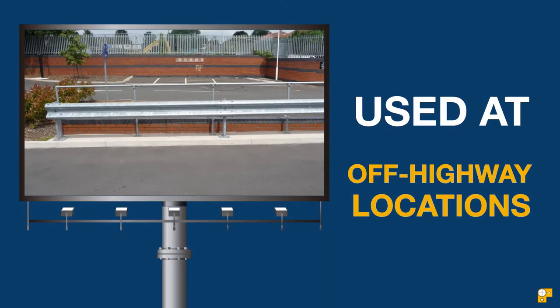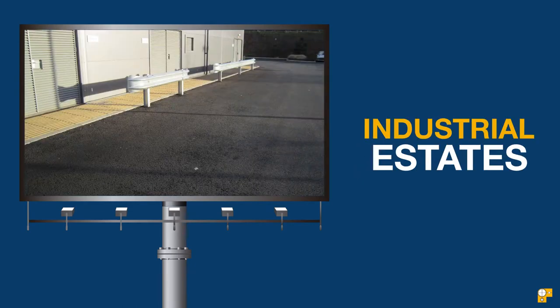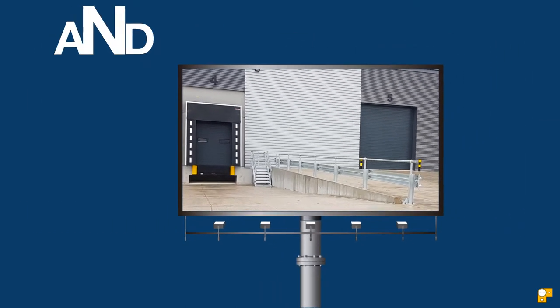Our Crash Barriers are commonly used at off-highway locations, including car parks, industrial estates, loading bays, and warehouses.